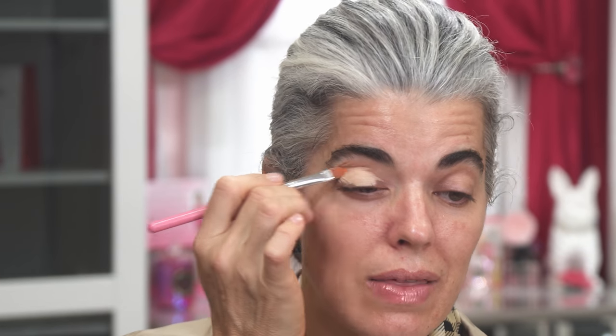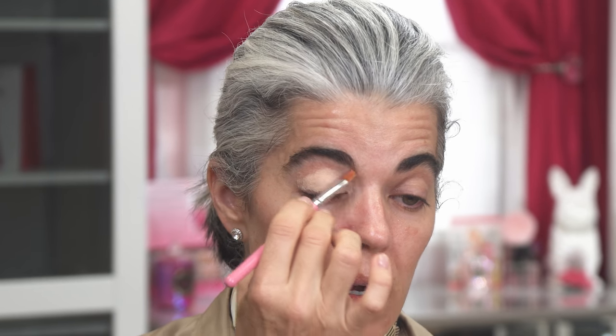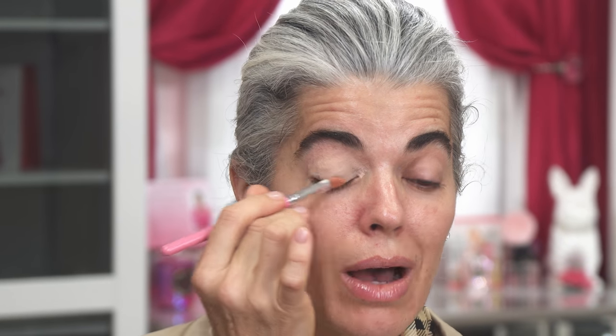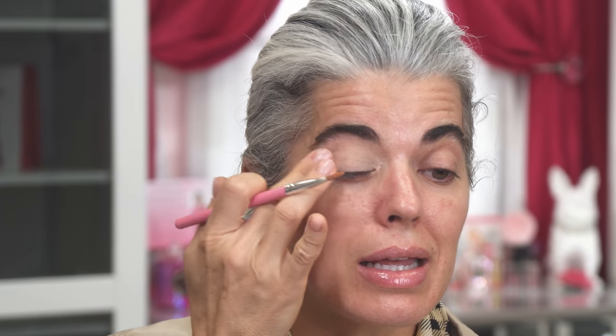I do my eyes first before anything else because I don't want any fallout. I want a blank canvas — it is primed. I'm going in at the corner, all the way up to my brow bone, down to the base of my lashes. I want the whole lid primed. I'll pat it in. Now I have a nice, beautiful, neutral-looking eye with no competing redness or darkness. I'm going to do a little bit of sunscreen before putting on anything else.